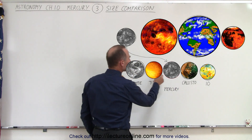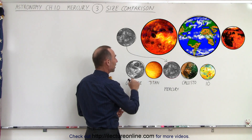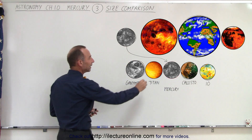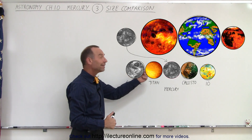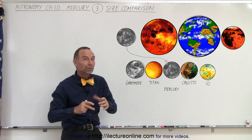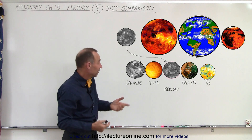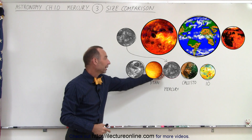Here are the four largest moons in the solar system. Three of them belong to Jupiter and one belongs to Saturn. We have Ganymede, Callisto, and Io — three of the four biggest moons of Jupiter — and Titan, the biggest moon of Saturn. It turns out that both Ganymede and Titan are larger in size than Mercury. Not in mass, because Mercury is a lot more dense and has a lot more metal in its interior, and therefore the mass of Mercury far exceeds the mass of Ganymede and Titan — but in size, these two moons are bigger than Mercury.